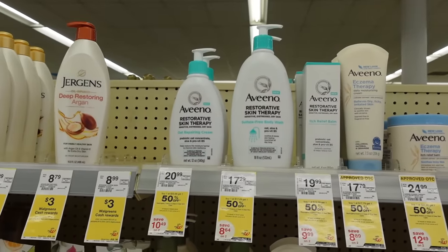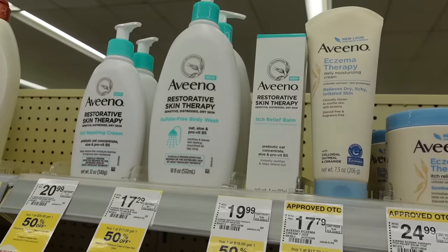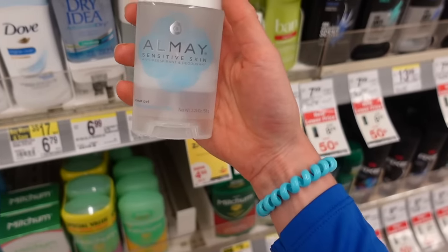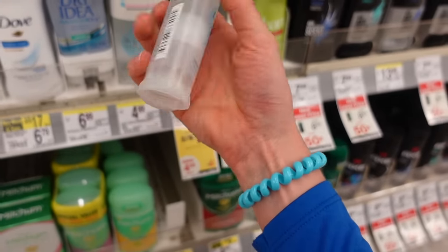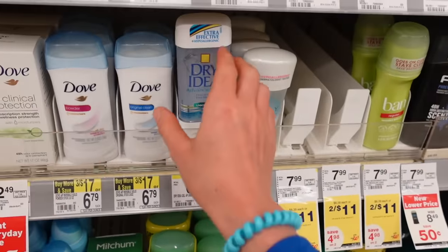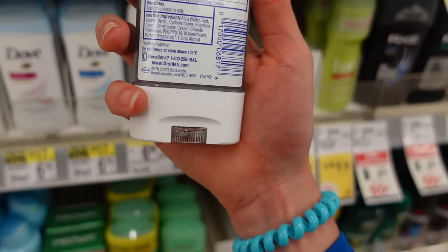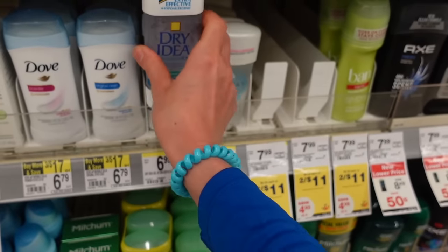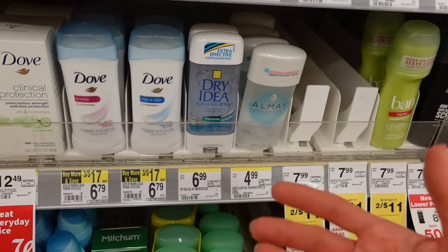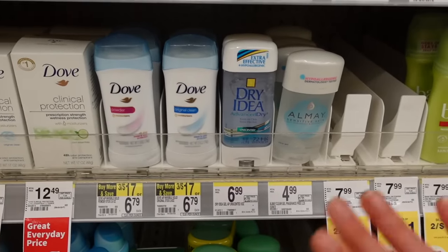The Aveeno Restorative Skin Therapy is one of my favorite body washes — it's very mild, though if you like a scented body wash you won't enjoy it. This Almay Sensitive Skin antiperspirant is a great option and is actually free of fragrance, whereas everything else here has fragrance, including the one labeled 'unscented.' Unscented doesn't necessarily mean there's no fragrance — a lot of unscented products have masking fragrance in them, which can still cause irritation, and if you're allergic you have to avoid it.